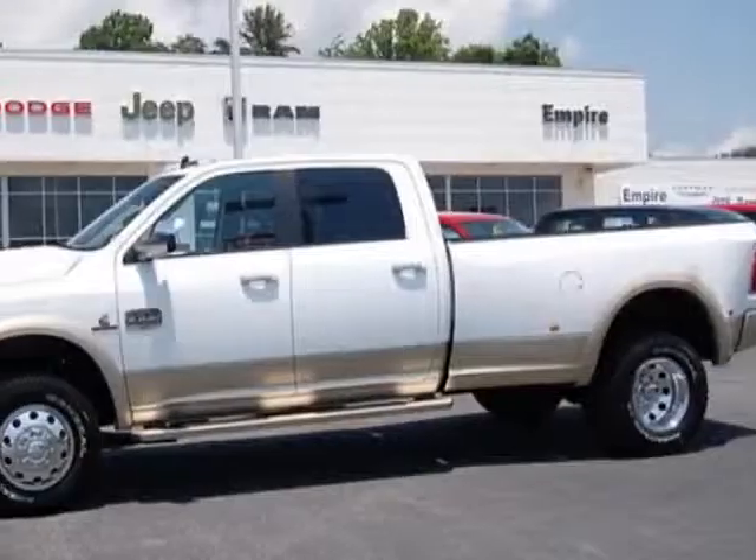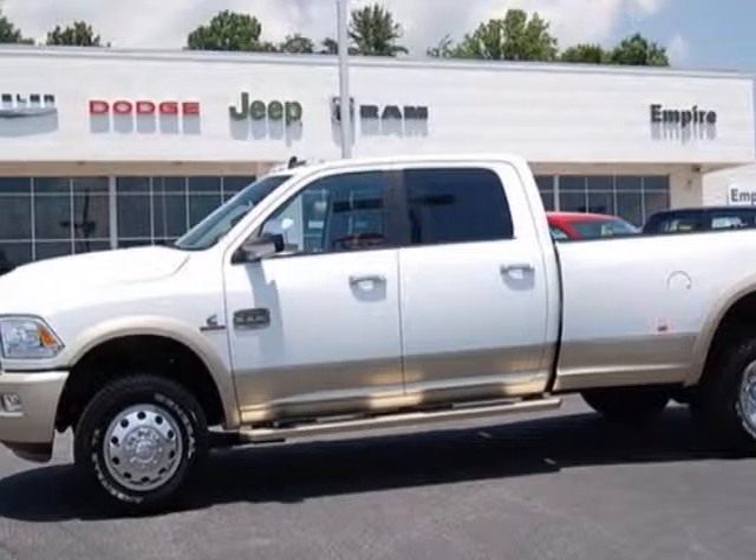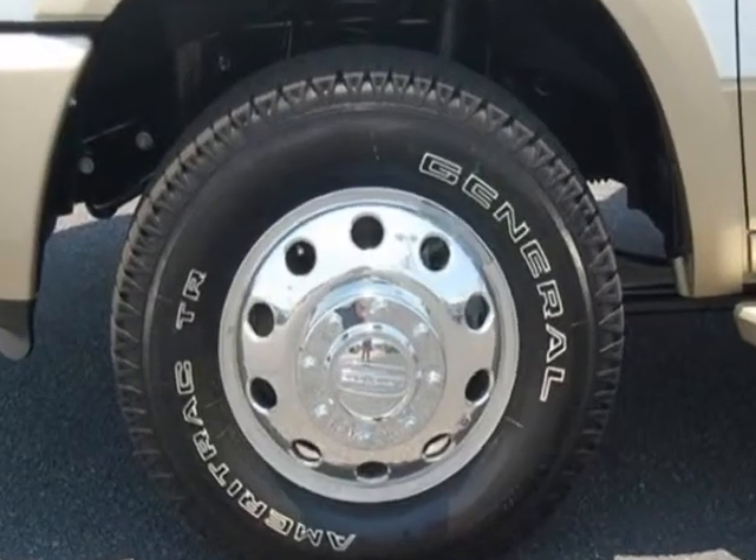Look at this new 2013 Ram 3500. For your protection, this vehicle has a full factory warranty.